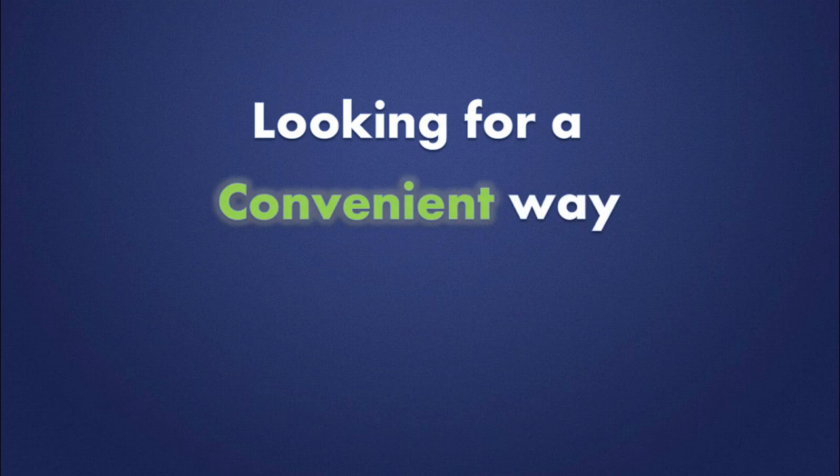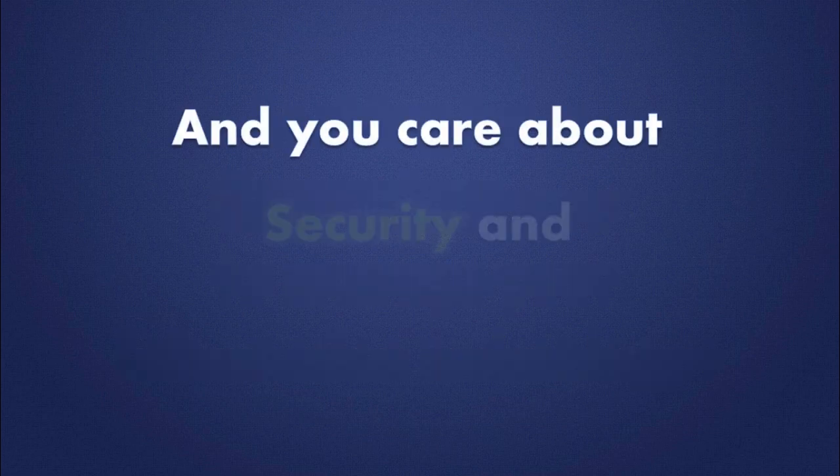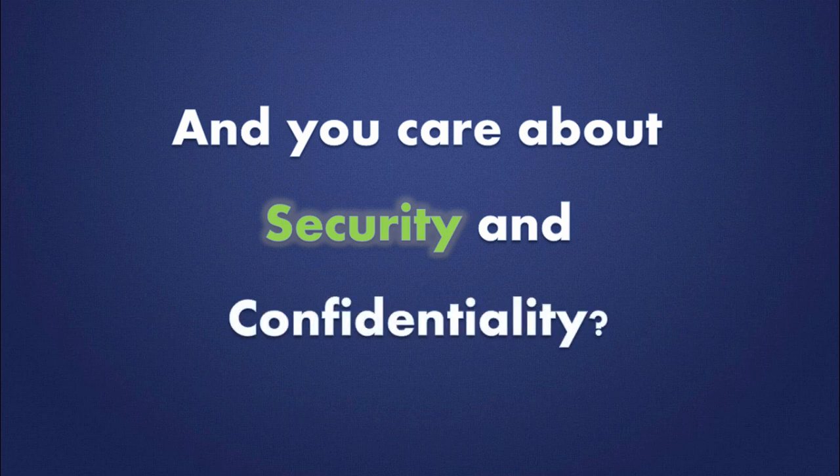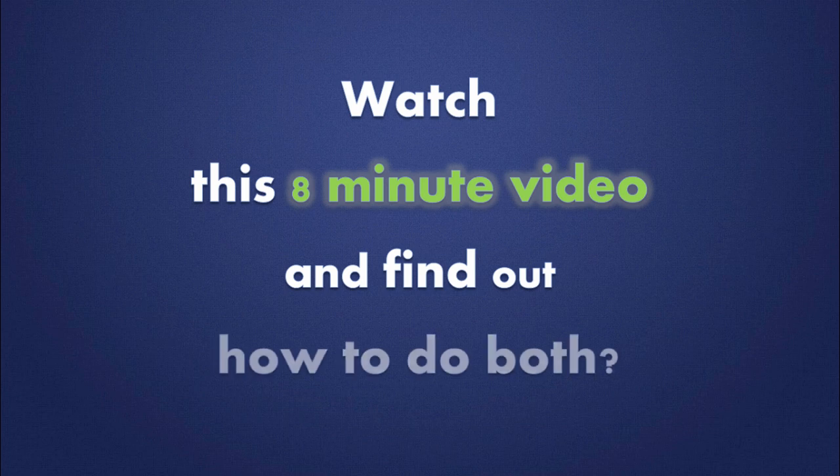Looking for a convenient way to manage your information technology? And you care about security and confidentiality? Watch this 8 minute video and find out how to do both.